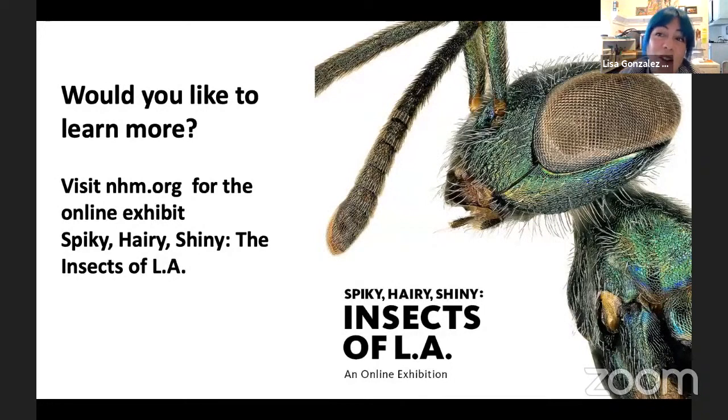If you'd like to learn more about the insects our entomology team works on, we have an online exhibit called Spiky, Hairy and Shiny. You can go to the NHM website to see more macro photography and learn about the Bioscan project where we study insects living in Los Angeles. And with that, we can answer some questions.